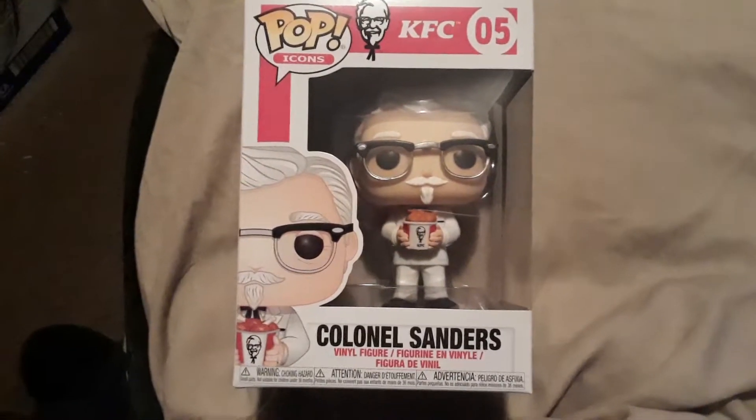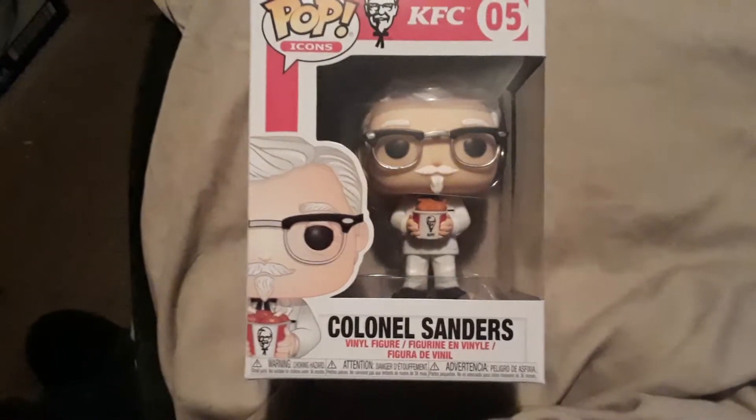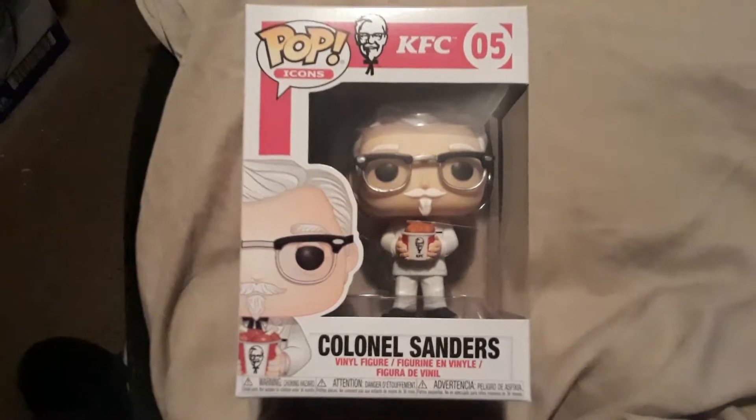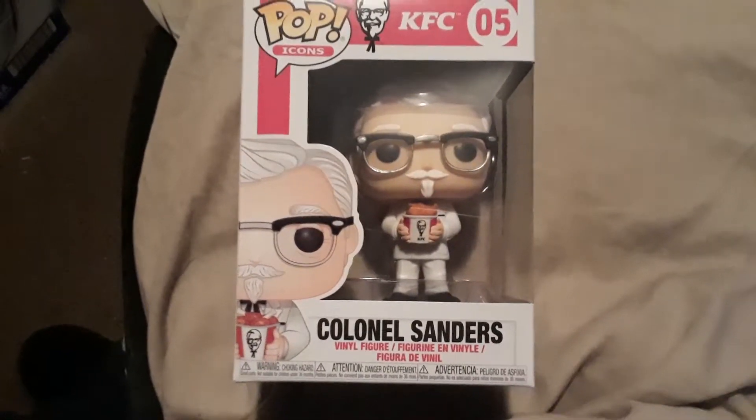Just because it's Colonel Sanders and from KFC, it just kind of made me want to get it. But at the same time, I was like, if I'm able to run into him, I'll get it. I'm not going to go out of my way and try to find him, but if I happen to run into him, I'll be able to get him.